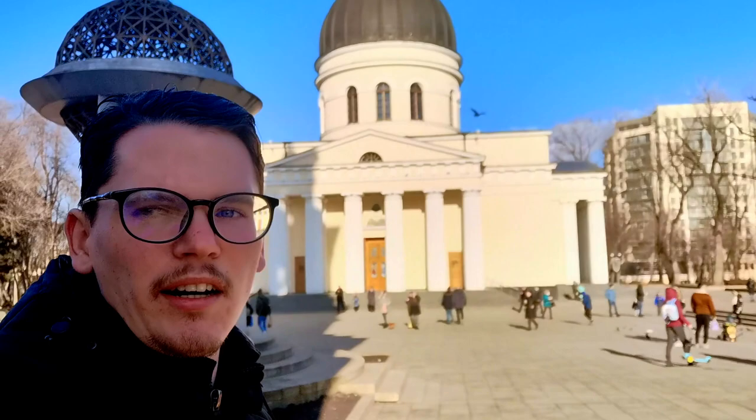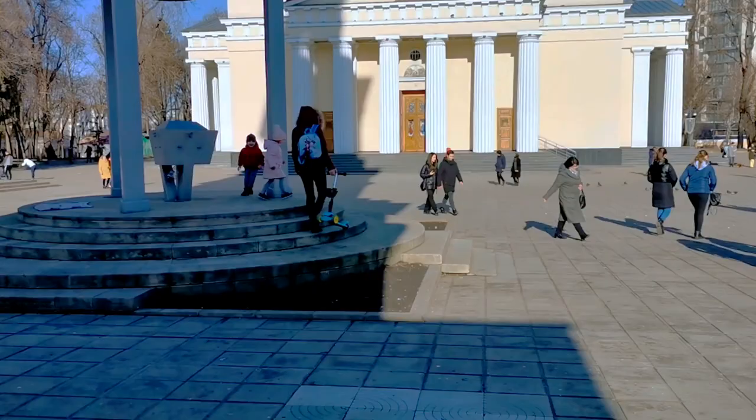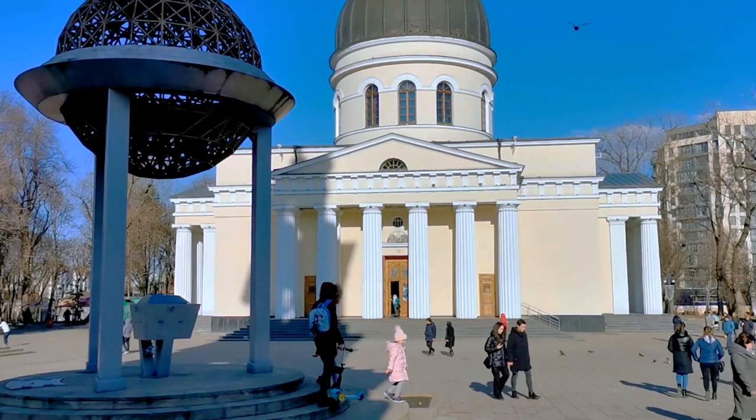In the central park here in Chisinau, behind me the beautiful Cathedral of Christ's Nativity, and we're going to check it out from the inside with this beautiful amazing weather on a Sunday afternoon.